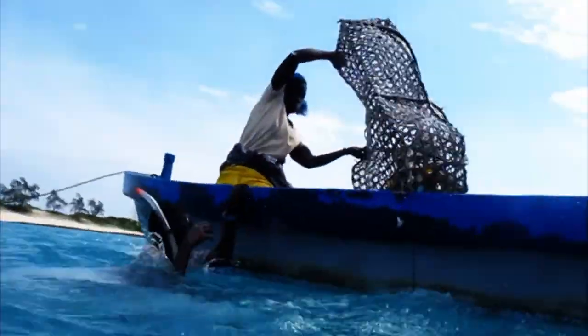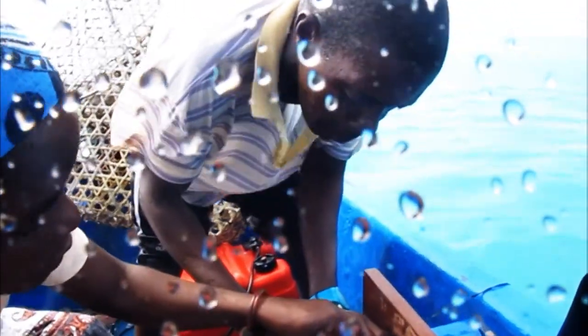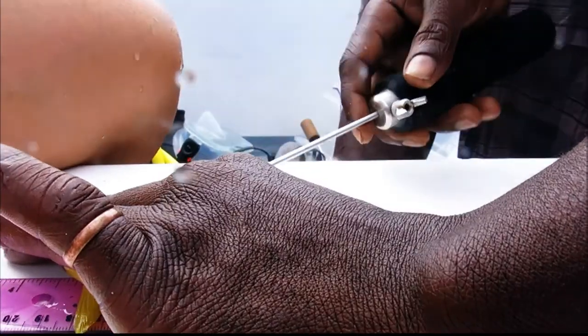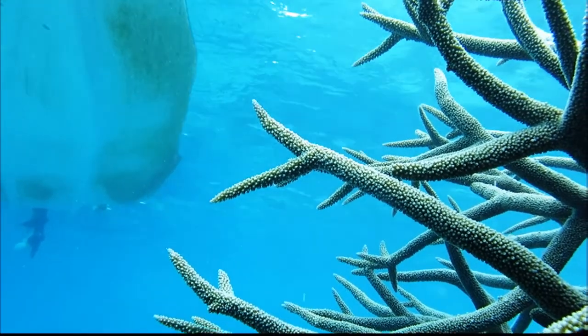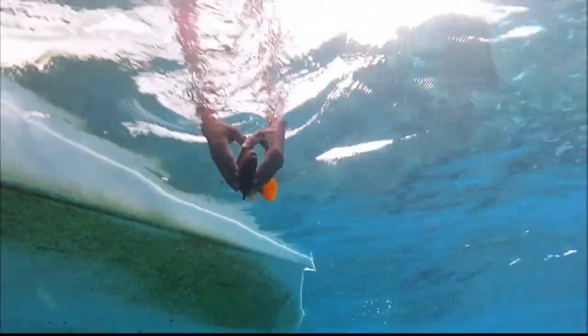With the help of traditional bamboo traps, fish are captured inside the sanctuary. Once on board, the fish are kept alive in a tank. Then, in the hands of Raufu, they are tagged, measured, and photographed.